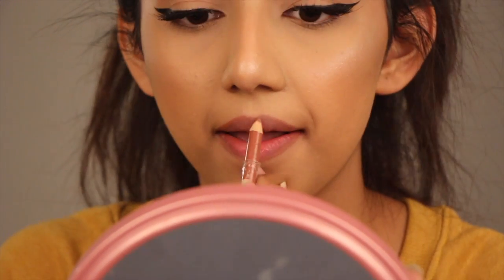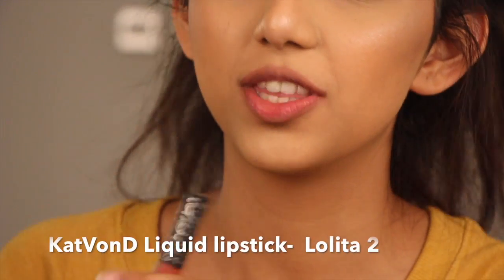Lolita One is definitely towards the darker side but it still looks really pretty on us brown girls — we can really rock these dark lips as well. It's not too dark but I would totally wear it as a nude; it's completely nude for me. But for those of you who want a really true nude, Lolita Two is probably not the one. Going in now with Lolita Number Two from Kat Von D.